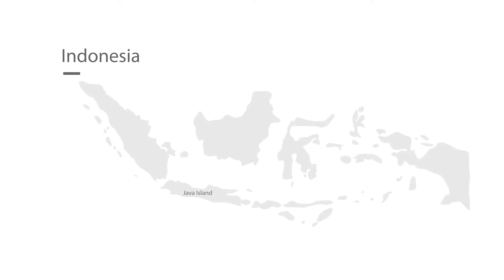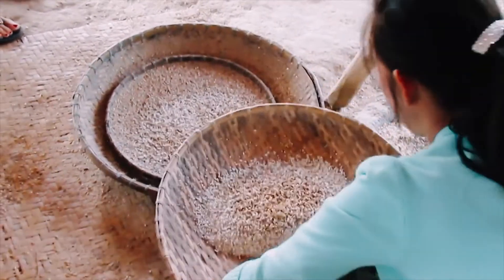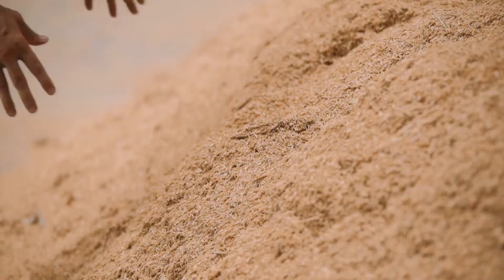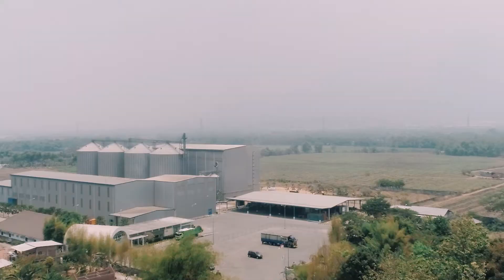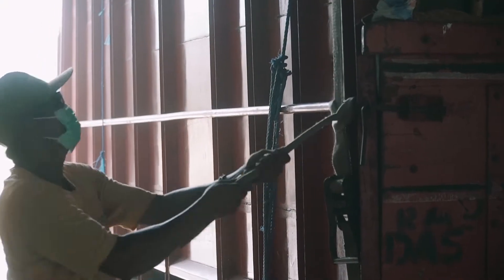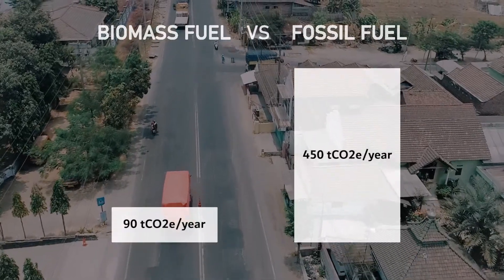Java Island in Indonesia is a rice growing area. The rice is grown on the fields, then harvested and transported to the rice mills. In a rice mill, they separate the rice from the hard shell called rice husk. This rice husk is typically waste, and we are using that rice husk as a fuel in our bioenergy plant. We transport it to our site from nearby rice mills, and that transportation is the largest CO2 emission from our operations, totaling about 90 tons of CO2 per year.